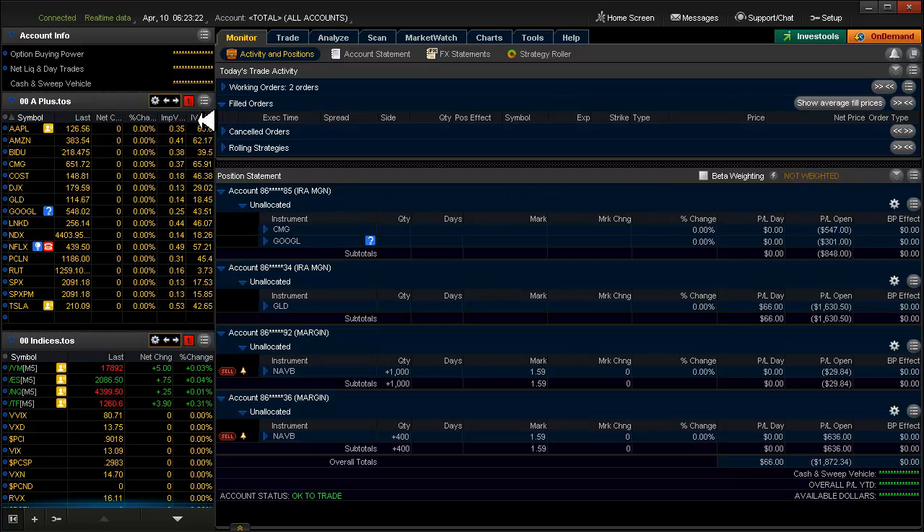IV percentile — you're telling me Apple's in the 66th IV percentile and their IV is 35. That means over the last year, the maximum IV on Apple might have been 50 or thereabouts. Well, that's pretty sad. Google at 25 IV is at almost 50 percent. Come on, come alive a little bit.